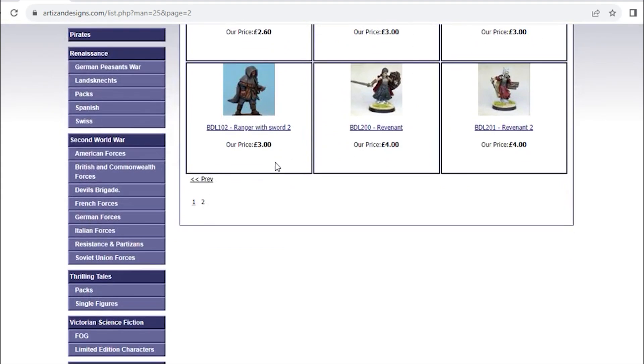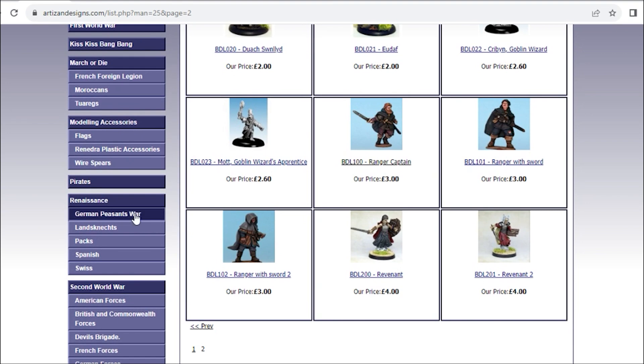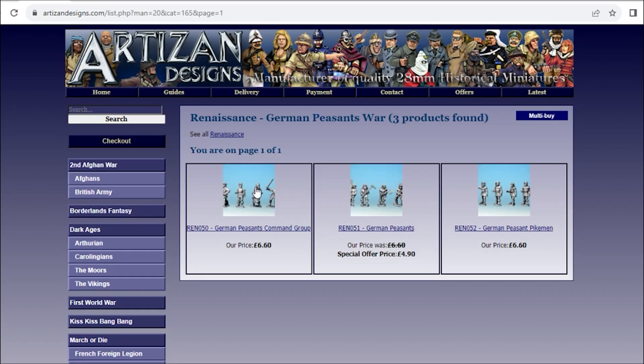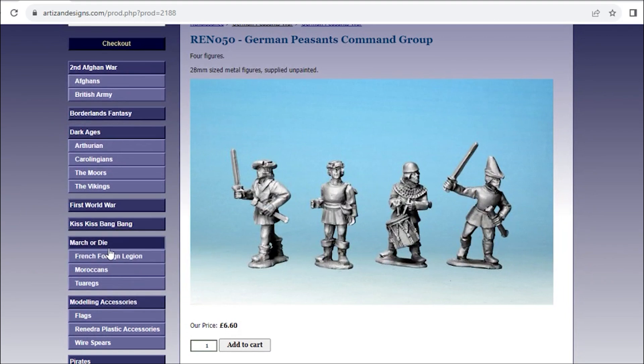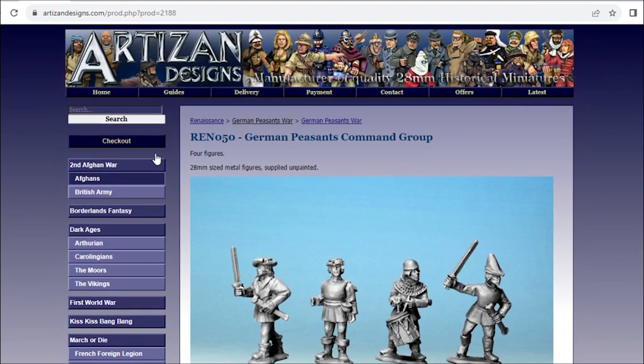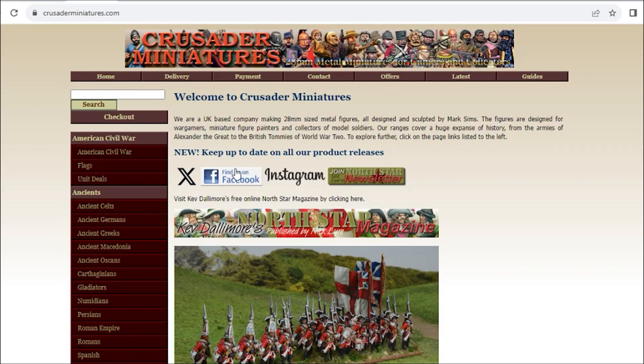A small selection but a selection nonetheless, and of course the historical figures are definitely usable in a fantasy context.